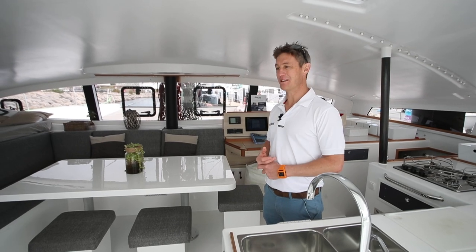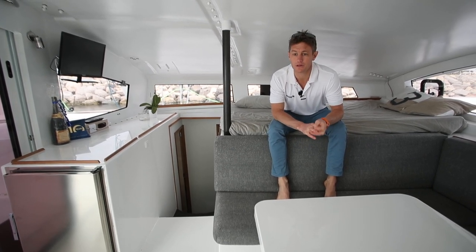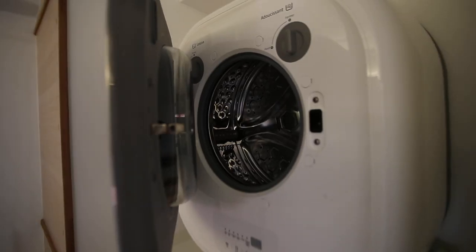It's an inviting-looking interior — I really like it. The owner of this one is living aboard, so he's chosen to put on quite a few more appliances, which has added a bit more weight. It's got a TV and, I think, a washing machine and other things on here as well.